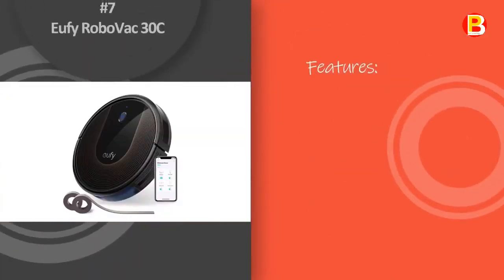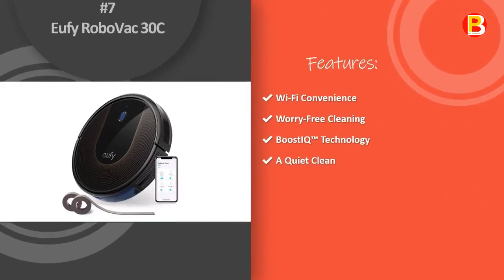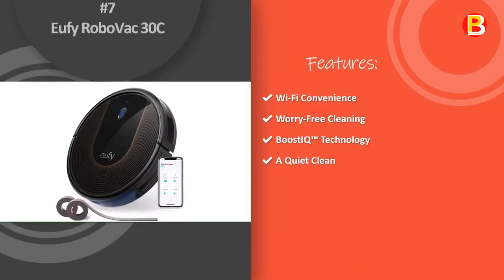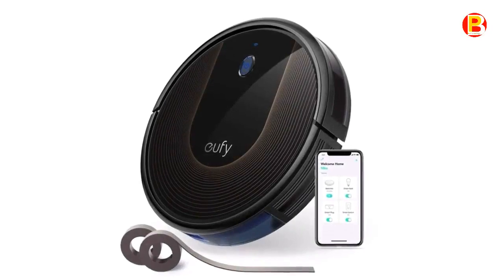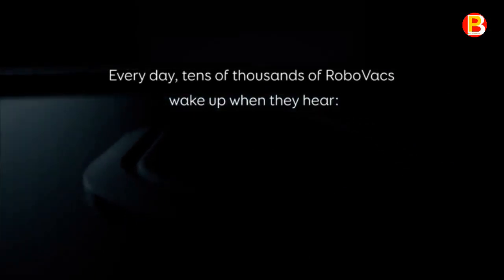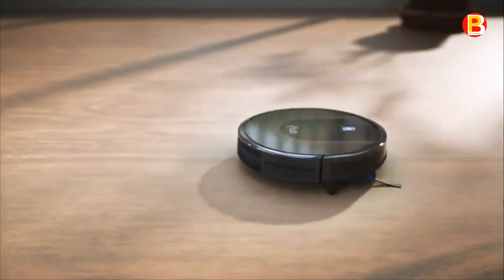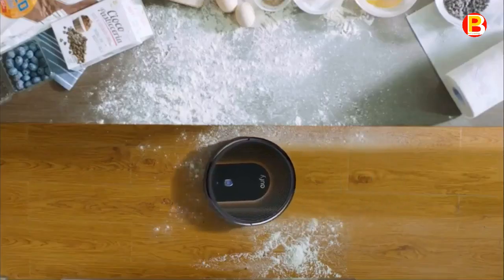Number 7: Eufy RoboVac 30C. RoboVac cleans over multiple surface types and under furniture to remove pet hair and dander from areas you can't see. Spending more time with your kids is your priority, not cleaning up after them — just set a cleaning schedule and leave the mess to RoboVac.